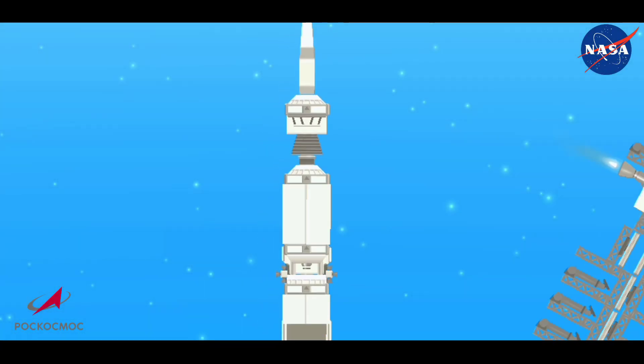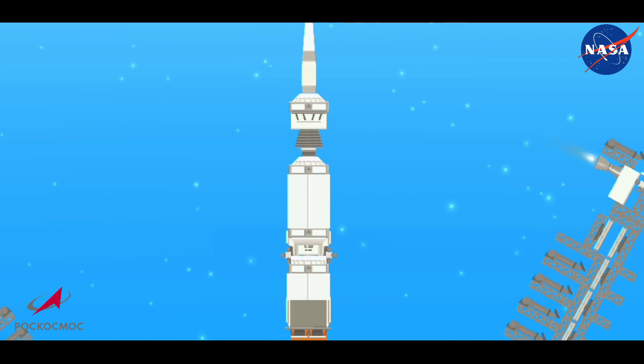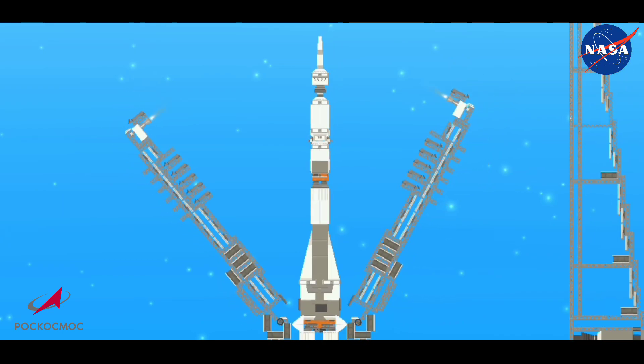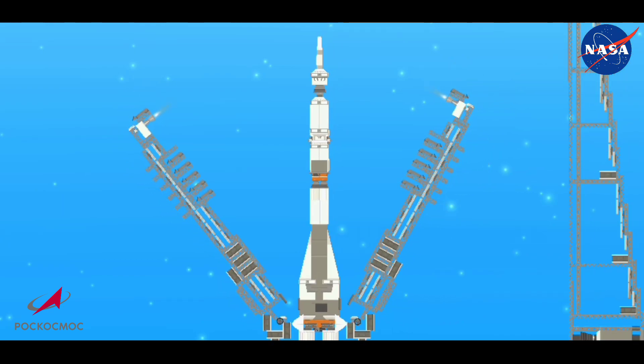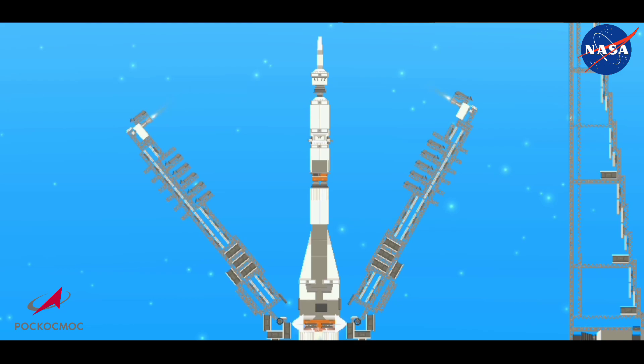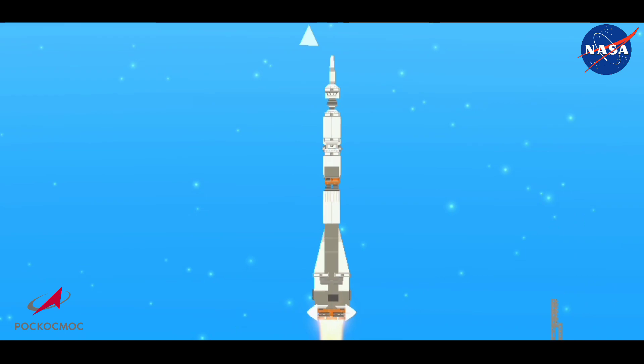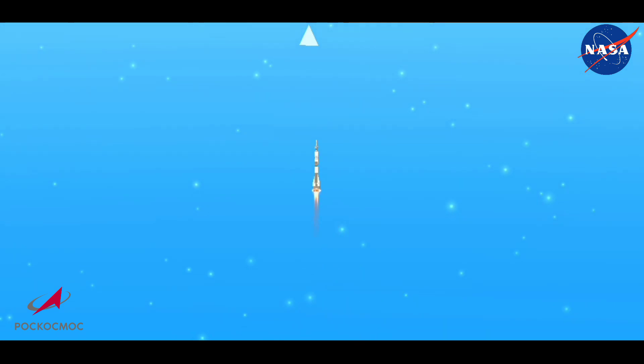We see that first umbilical tower separating — that means we're 35 seconds away from launch. And there goes the second tower, so we are 15 seconds away from launch. We're going to see the boosters at the bottom light up, and as their thrust builds it'll eventually overcome. And lift off.